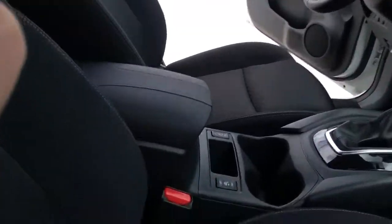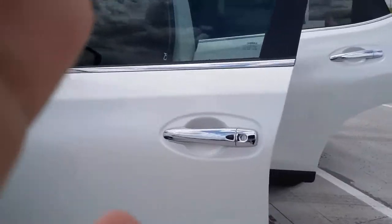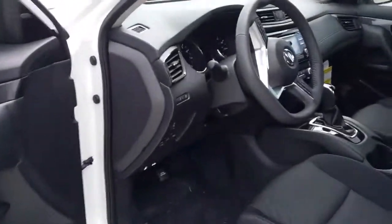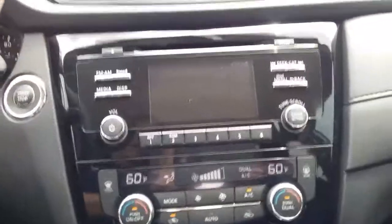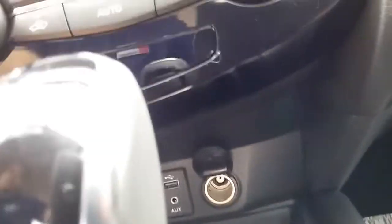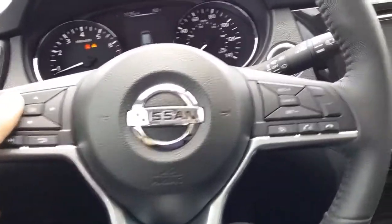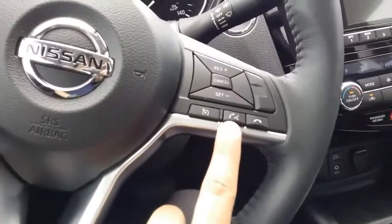Cloth seats with heated seats as well. Inside, we have your dual climate control, your Sirius XM and FM radio. You can connect your iPod, aux cord, or even an outlet to the cigarette lighter. All your steering capabilities are on your steering wheel, so you have your ability to adjust your heads-up display, set your cruise control, and talk via Bluetooth with just a push of a button.